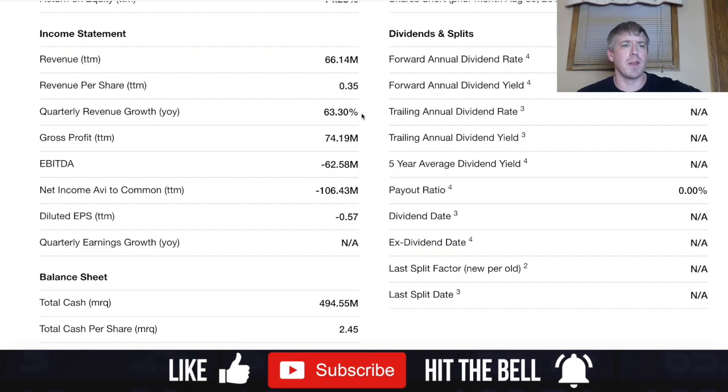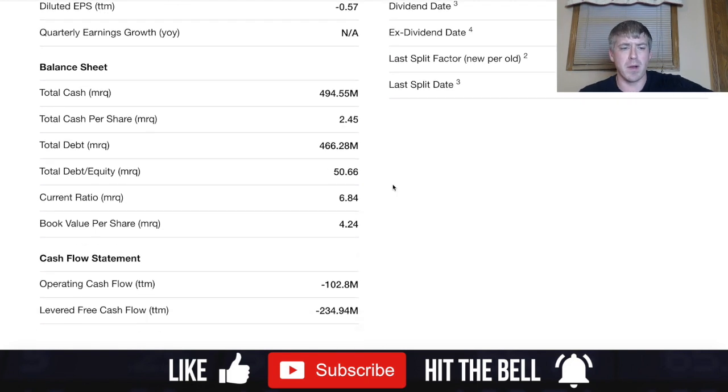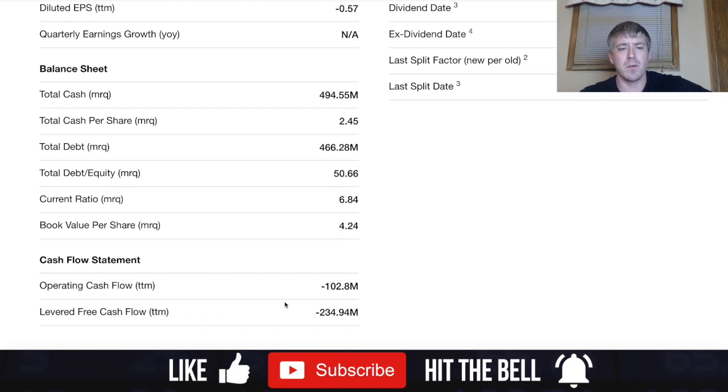They do have 63% quarterly revenue growth, but a negative $62 million EBITDA and negative $106 million net income available to common shareholders. A lot of these metrics indicate a company with a long way to go before it's a true investment. However, their debt-to-equity ratio is 50.66, which I'm pleasantly surprised by. They do have negative operating cash flow and negative levered free cash flow.